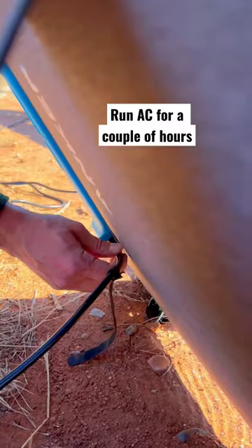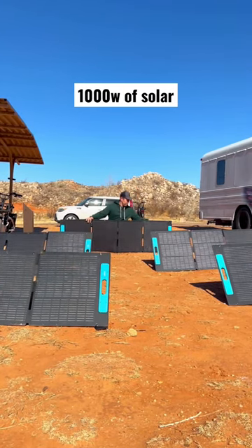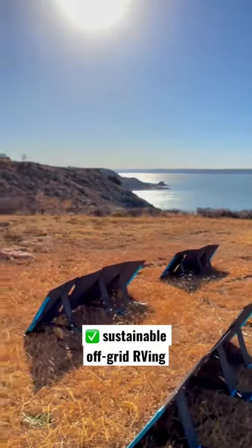With solar panels plugged in, you can even run your AC for a couple hours. You can plug in a thousand watts of solar — that's enough to sustain your RV at an off-grid spot as long as you don't need AC.